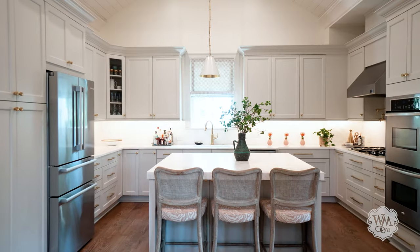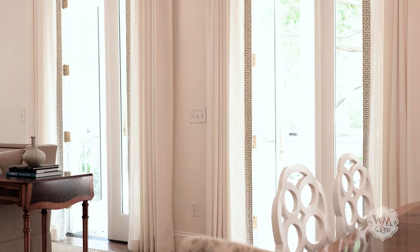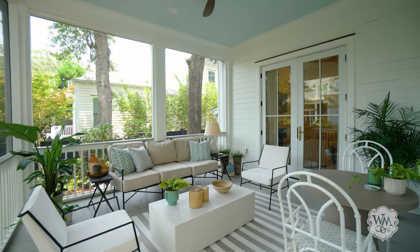A gourmet kitchen is equipped with a chef's island, decor cooktop, and double ovens. French doors from the living and dining areas lead to the front porches, creating a wonderful indoor to outdoor lifestyle.